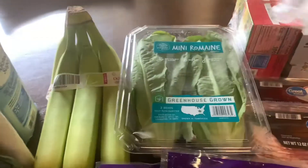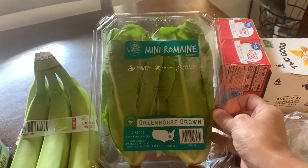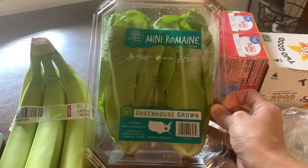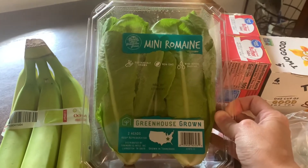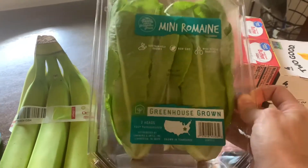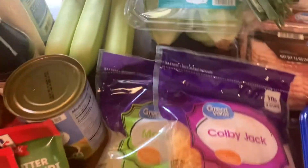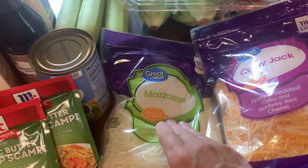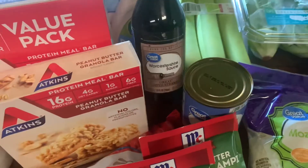Green onions, mini romaine — I saw somebody haul this yesterday and I normally get the three-pack of romaine hearts but a lot of times it goes bad before I use it all, so I went ahead and got this smaller package of mini romaine. Bananas, a one-pound bag of colby jack, one-pound bag of mozzarella, and spinach because we're going to make creamed spinach.